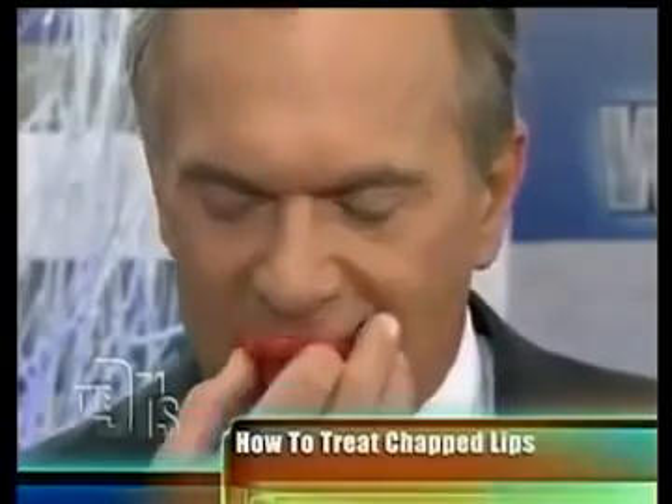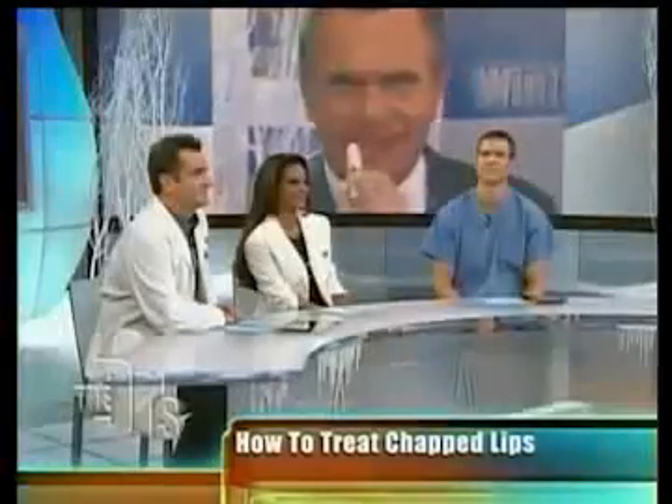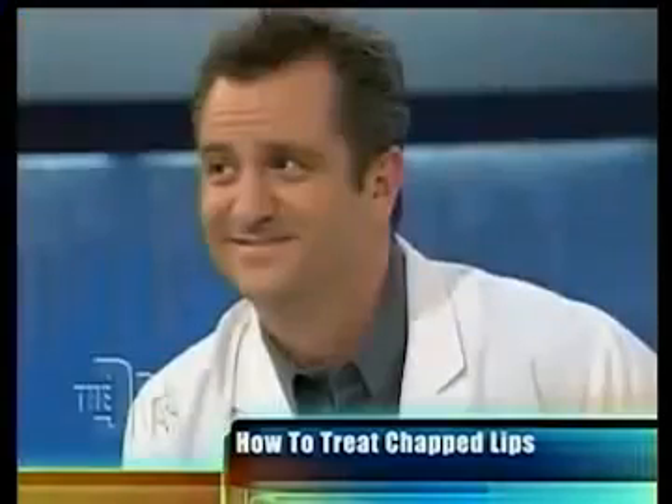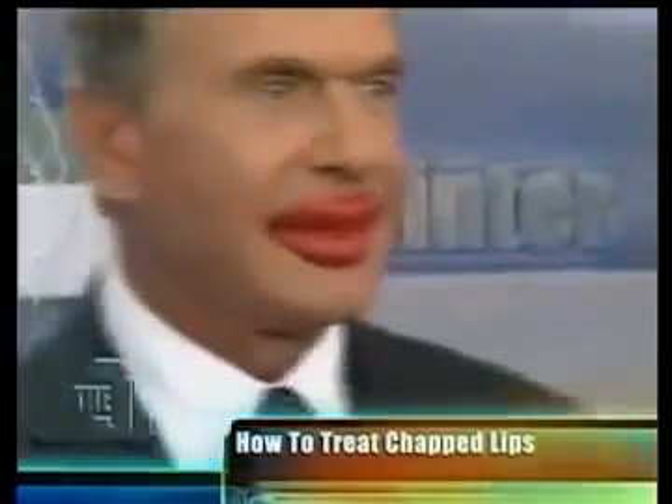Let's treat those chapped lips right now — here we go. And there's a before and after here. You're gonna show off your new look tonight! Thank you so very much. Coming up, we've got the hottest new must-haves to help your family brave the coldest days, and everyone watching at home can also win some — but first, here's a sneak peek at tomorrow's show.